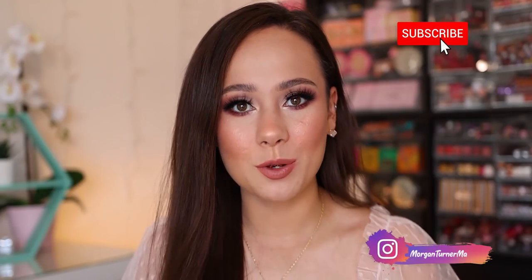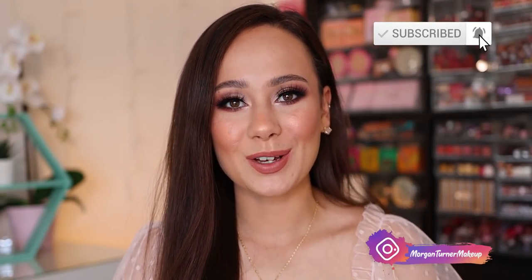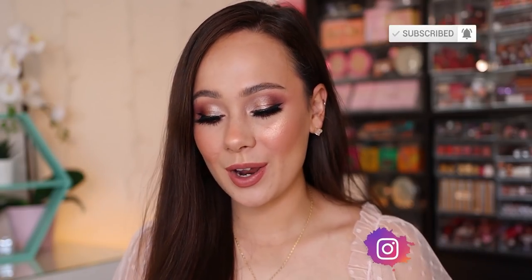Hey guys, what is up? Welcome to my channel. My name is Morgan. I consider myself to be a product knowledge enthusiast. I just love knowing anything and everything about all of the new makeup on the market and sharing my thoughts with you guys. And for today's video, I'm going to be ranking all of the new eyeshadow palettes that I tried in the month of May.